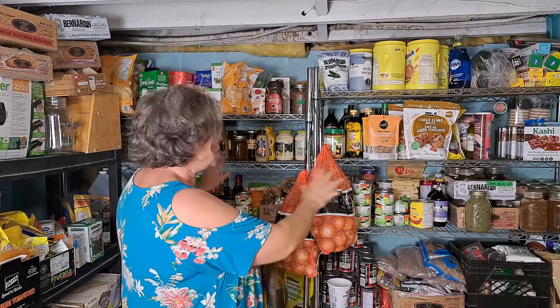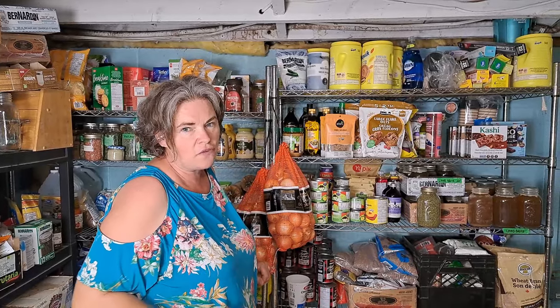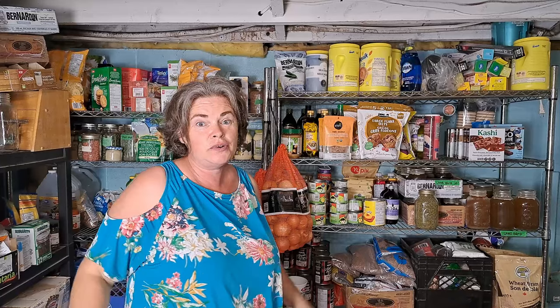Last but not least, onions — we don't do anything special, just keep them off the floor in these nice airy bags. Realistically they don't last that long anyway, so these will probably be consumed before the end of the year. As you can see, the pantry is getting well stocked — we are going to be so ready for that pantry challenge in January. I hope you enjoyed this grocery haul and the little educational lesson on storage at the end!